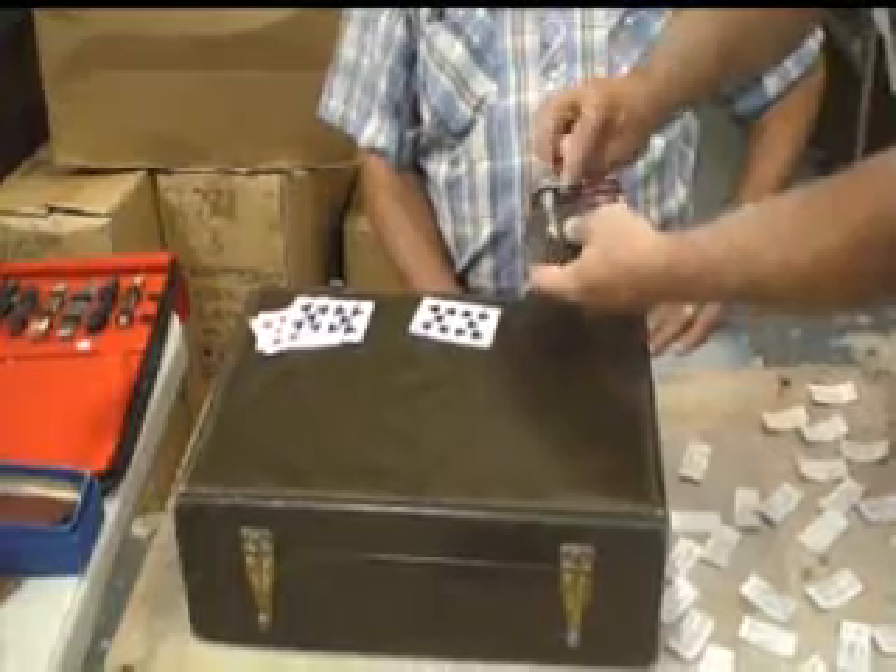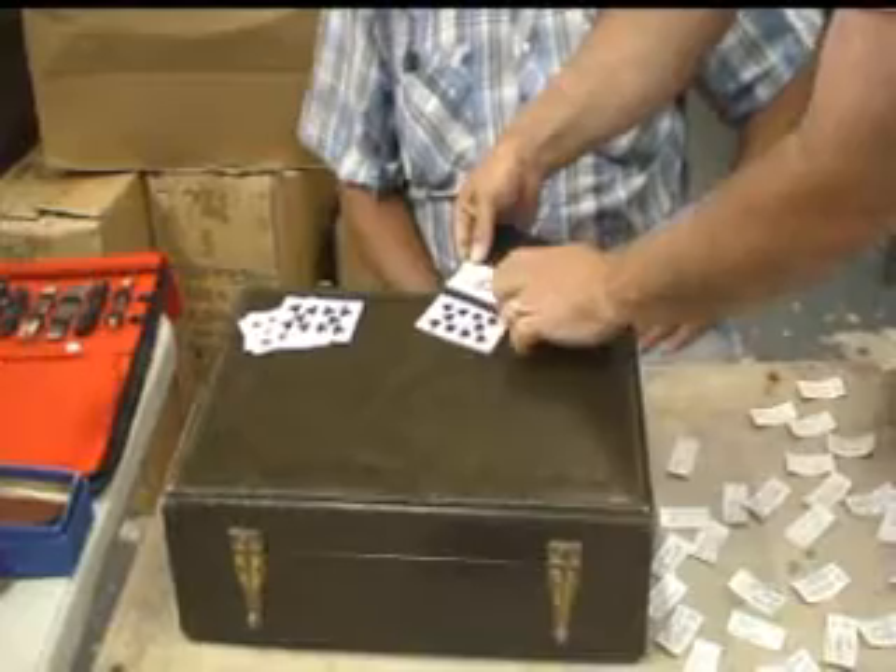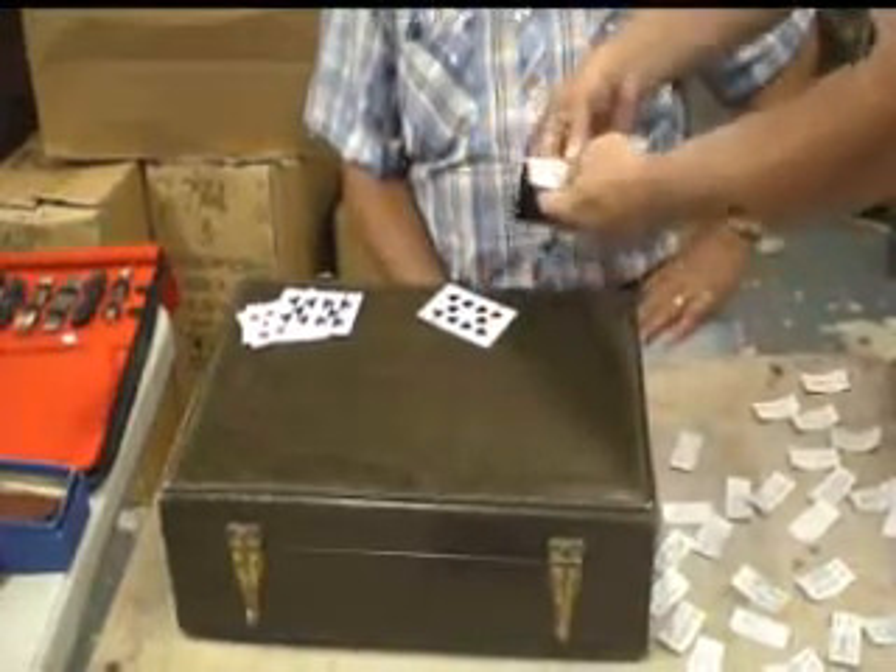And look — on the back of my business card, I said I had a prediction printed, and there it is. The 10 of spades printed on the back of my business card matches your prediction. That's pretty good, huh?